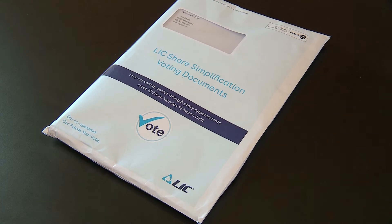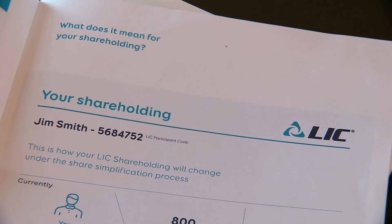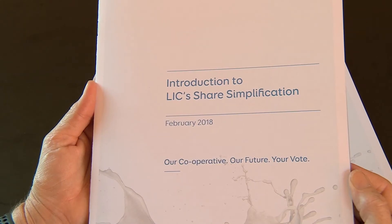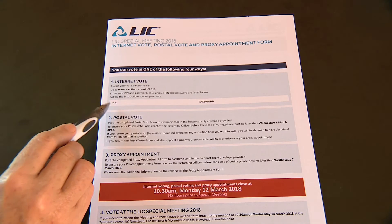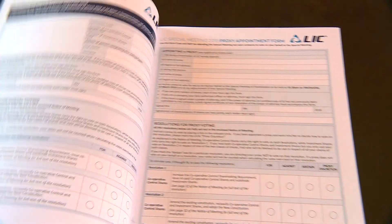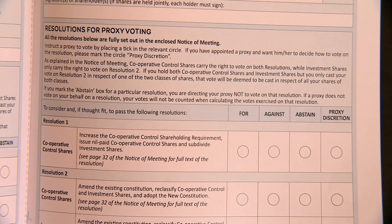This is what your information pack and voting papers look like. The pack contains a personalised summary of what this would mean for your individual shareholding on page 3 of the Chairman's Letter, an introduction to the Share Simplification booklet and Notice of Meeting, which contain important information for you to read before casting your vote, and all the detail you need to vote. Your internet vote pin and password are here on the front page, a form in case you want to cast a postal vote on page 2, and another form on page 3 to use if you vote via proxy at the special meeting.